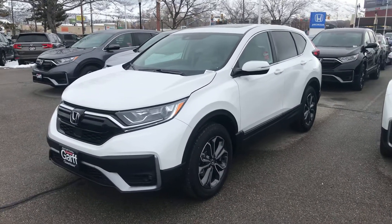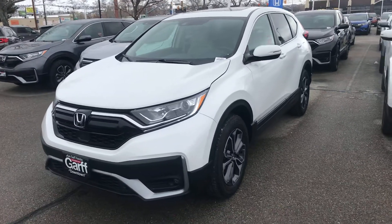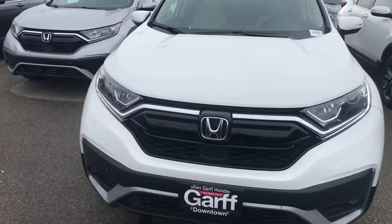Hey folks, it's Dave Husted with Ken Garf Honda downtown. I wanted to send you a quick video of this 2021 Honda CR-V. It is an EX trim in the white with the beige interior.